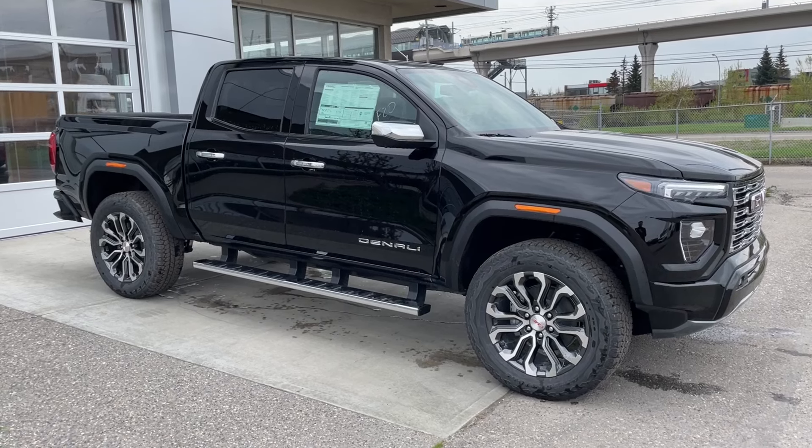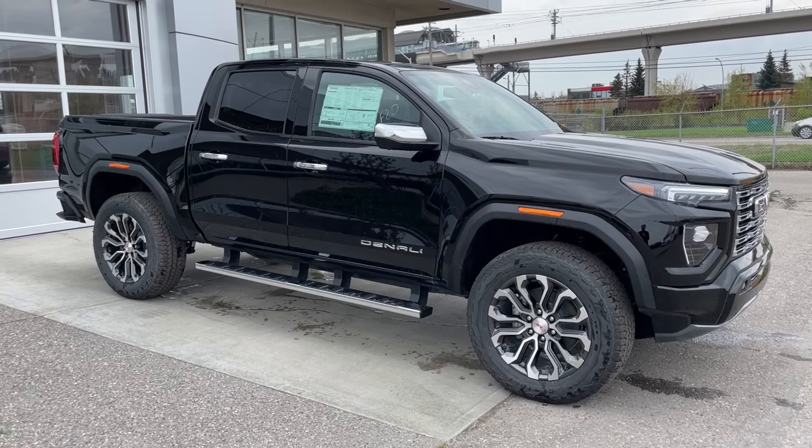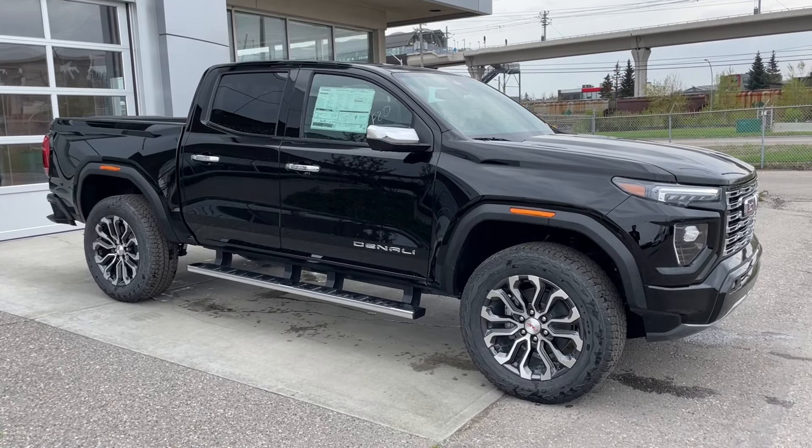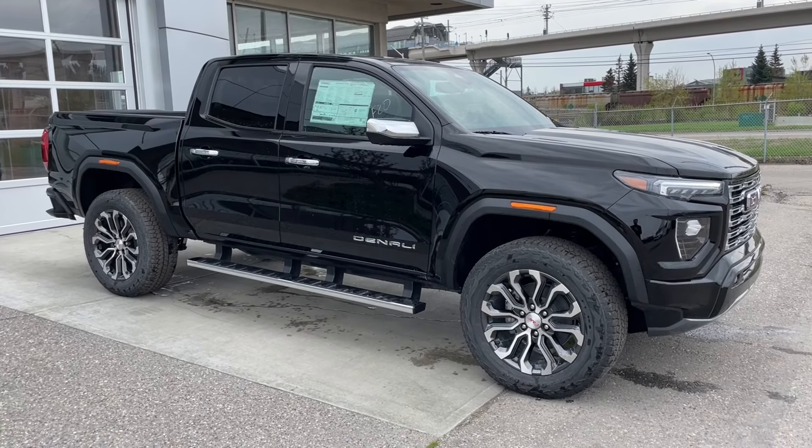Welcome to the brand new 2024 GMC Canyon Denali in Onyx Black. This truck is powered by a 2.7-liter turbocharged 4-cylinder bolted up to an 8-speed automatic transmission.